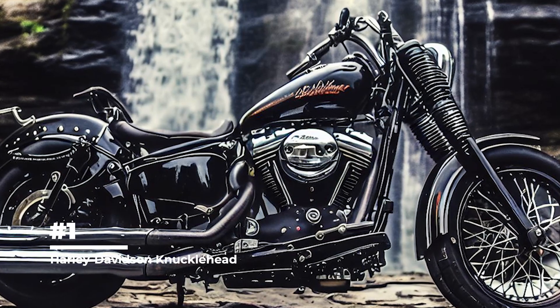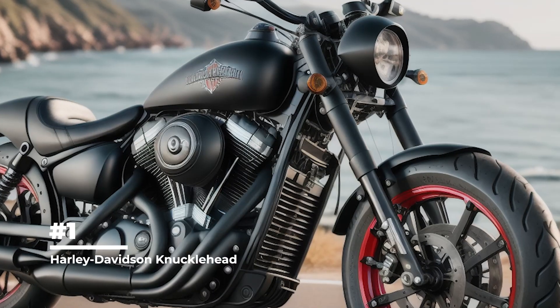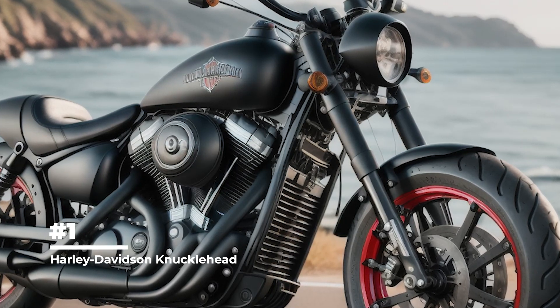The Harley-Davidson Knucklehead has become one of the most coveted motorcycles among collectors. Its historical value, unique design, and rarity make it a truly valuable collector's item.